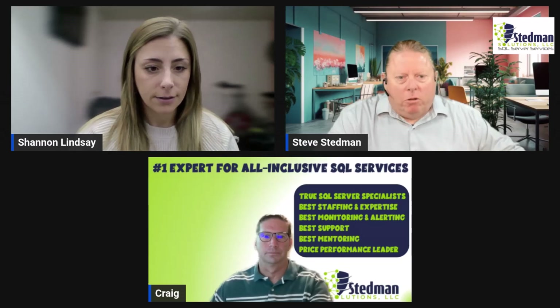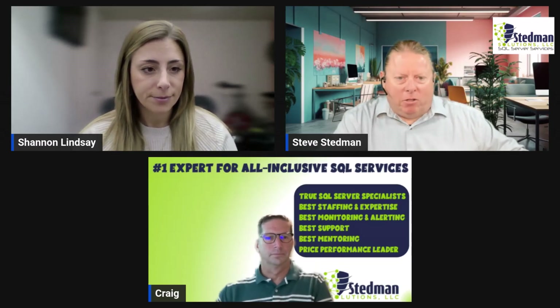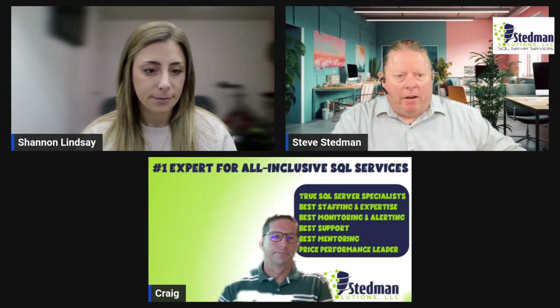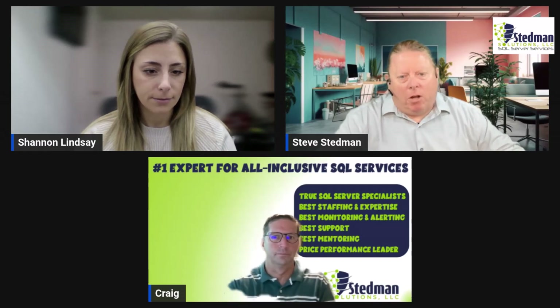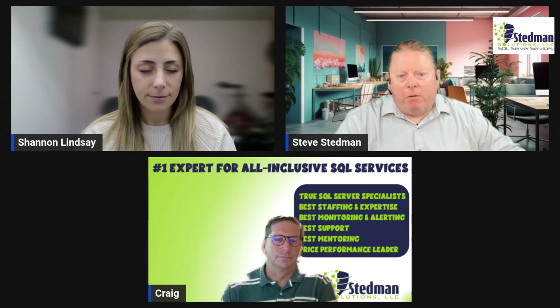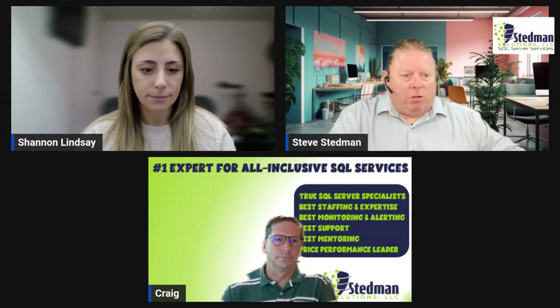Welcome to this week's Stedman Solutions SQL video podcast, where we're going to take a deep dive into the world of SQL Server and everything you need to know about managing, optimizing, and securing your databases. Today's episode is going to be a real treat. We're pulling back the curtain on one of our most important, yet often misunderstood aspects of SQL Server management: managed services.